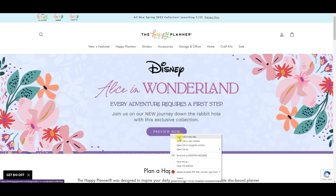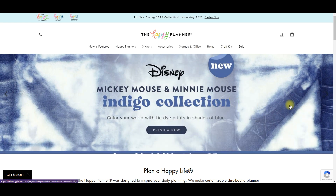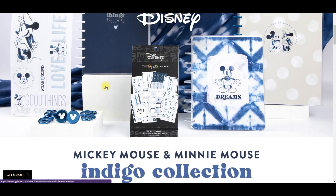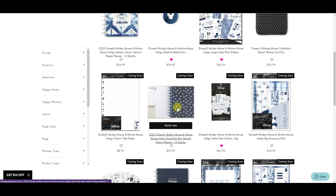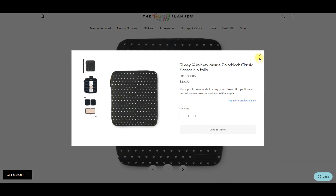Now I'm going to click the tabs for Alice in Wonderland and Mickey. Let me open those in new tabs. Let's look at the Mickey Indigo line overview - we have a planner in the indigo, looks like a big vertical and a classic vertical, some accessory packs, a notebook. I'm really excited for this because I love my folios - I use them mainly for travel but it'd be so nice to just whip out whatever color I have.